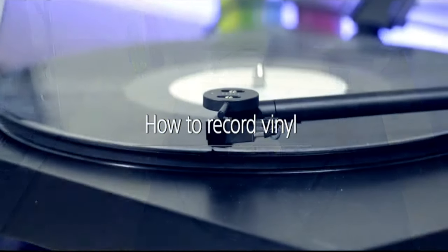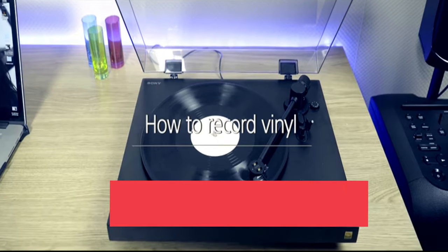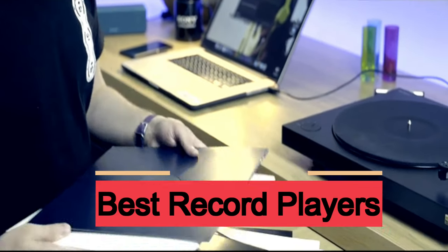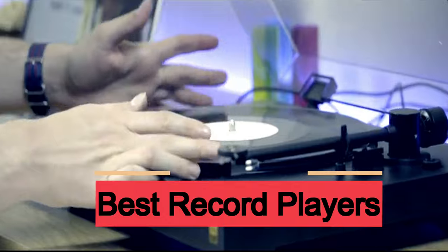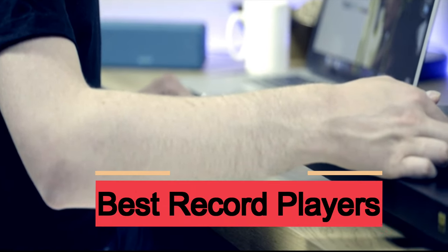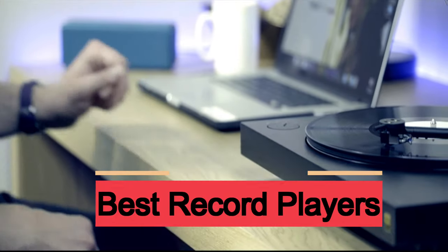In this video, we present the best record players on the market today. Regardless of whether you are looking for the budget option or the very best, we have chosen one for each category, and we will have one for you. We made this list in no particular order.